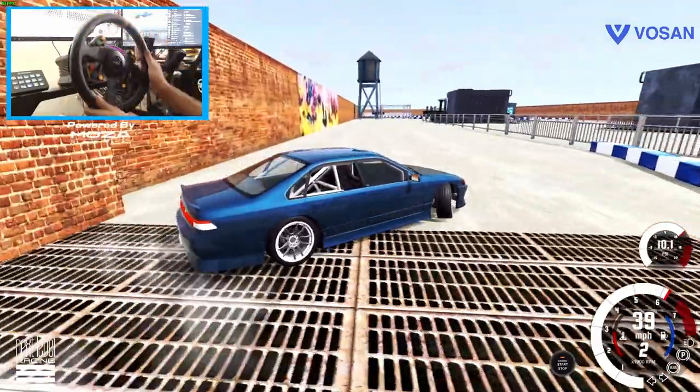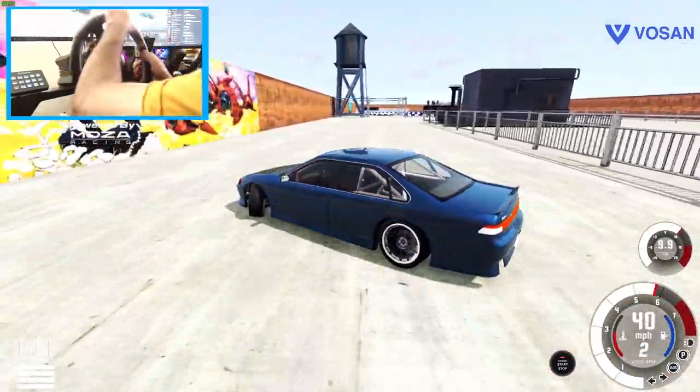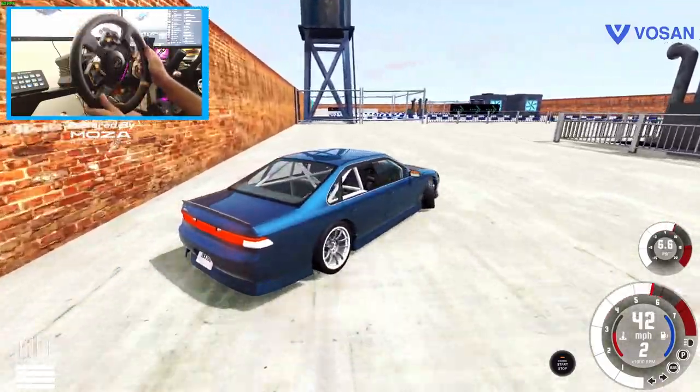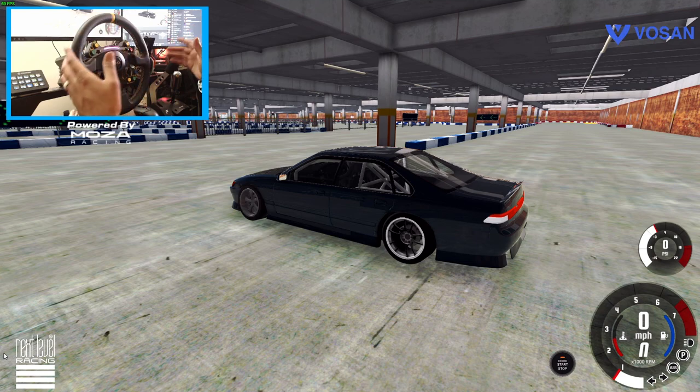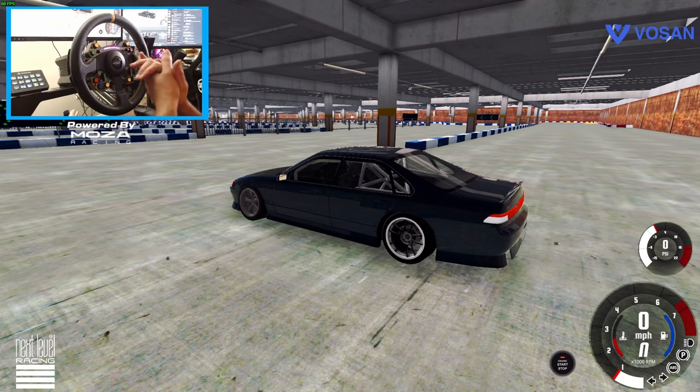Hello everybody, I'm Evil Rabbit, welcome back to the channel. We are here on BeamNG Drive in Shinjuku parking garage. We're gonna see if we can drift and not tangle the car up in a wall — a little Tokyo Drift-esque. Make sure you guys follow me on all social media, links in the description box below. If you're new to the channel, hit that subscribe button; if you're returning, hit that like button. Let's do it!